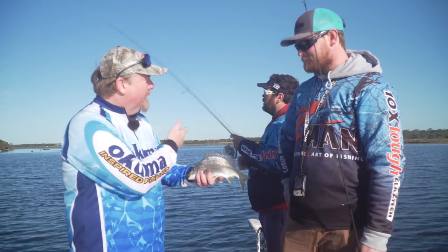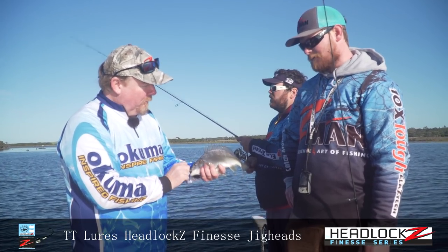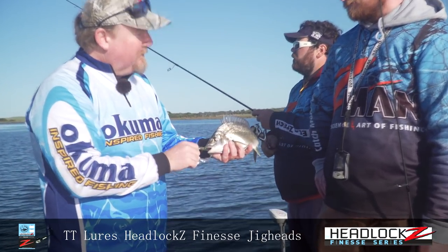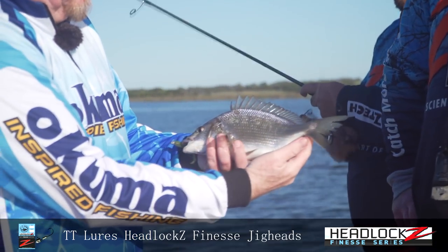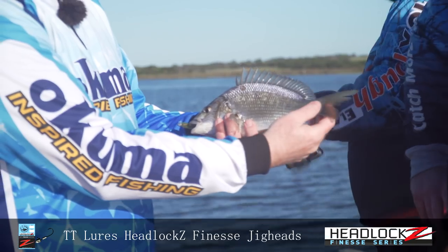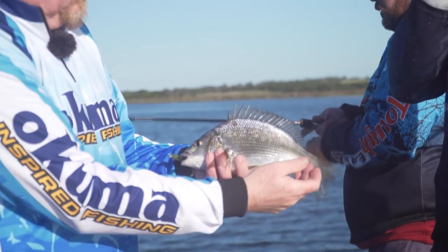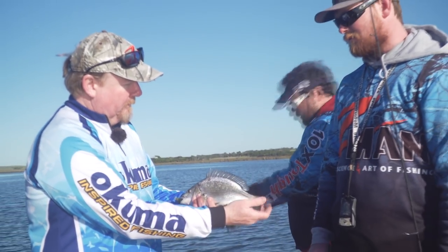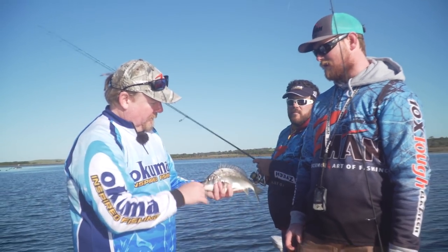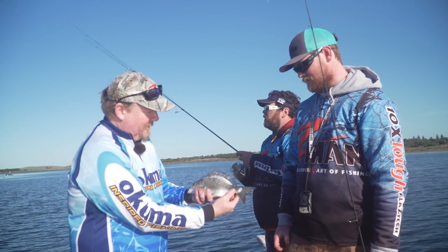The take - pretty similar, soft tap on the drop. You can usually tell they're a better sort of fish when they hit it, especially with the blacks. With yellowfin sometimes you struggle, but definitely with the black bream, usually the take gives it away straight away - the size of fish. That was a good solid take on that one, that's for sure. Fish on.